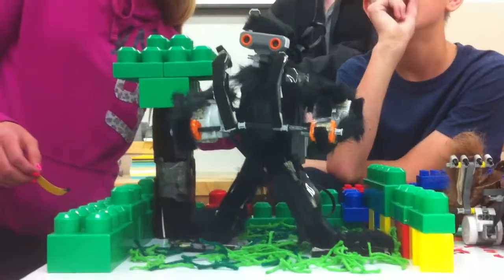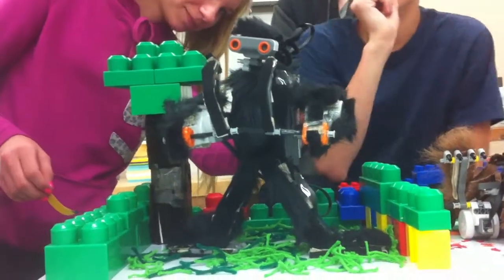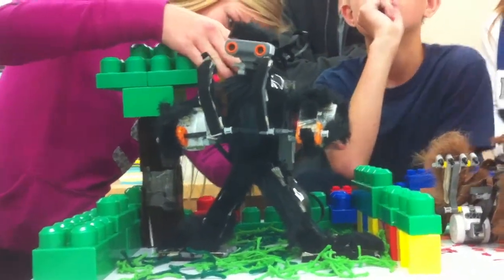We're doing a gorilla, and when we put a banana in front of it, it'll roar and beat its chest.